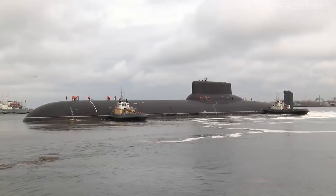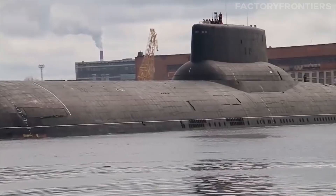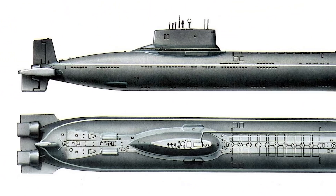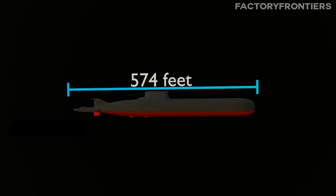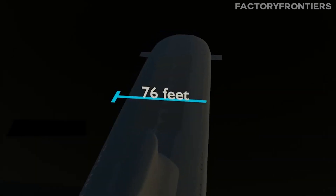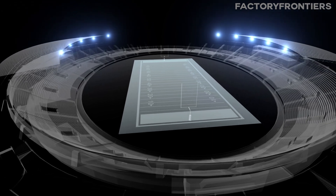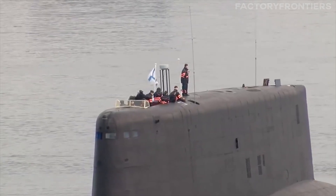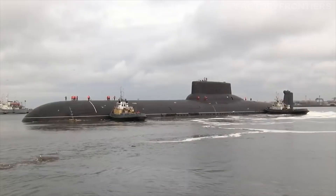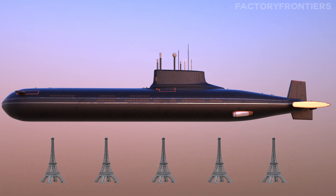The Typhoon-class submarine boasts an array of mind-boggling technical specifications that solidify its status as the largest submarine ever constructed. At a staggering 175 meters (574 feet) in length and 23 meters (75 feet) in width, this undersea behemoth is longer than two football fields placed end-to-end and as wide as a six-lane highway. Its immense size is further emphasized by its displacement of 48,000 tons when submerged, equivalent to the weight of nearly five Eiffel Towers.